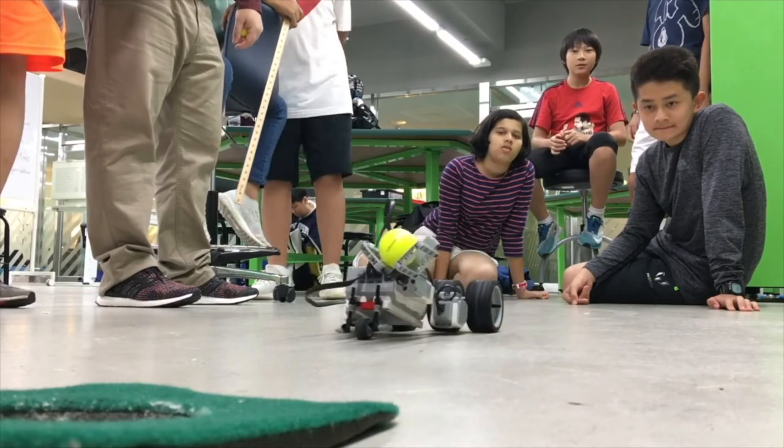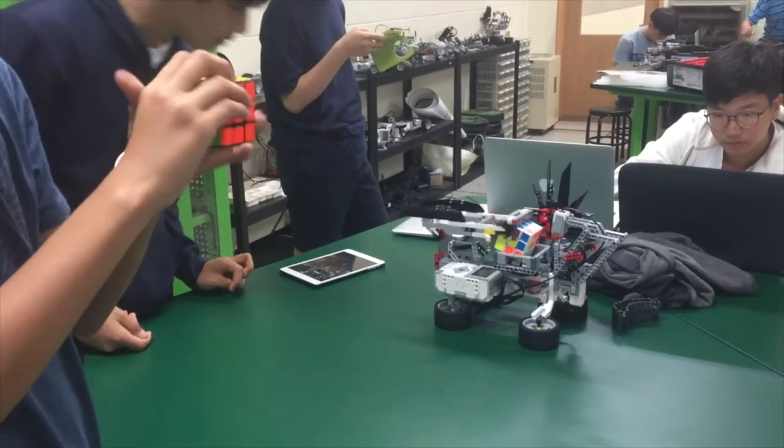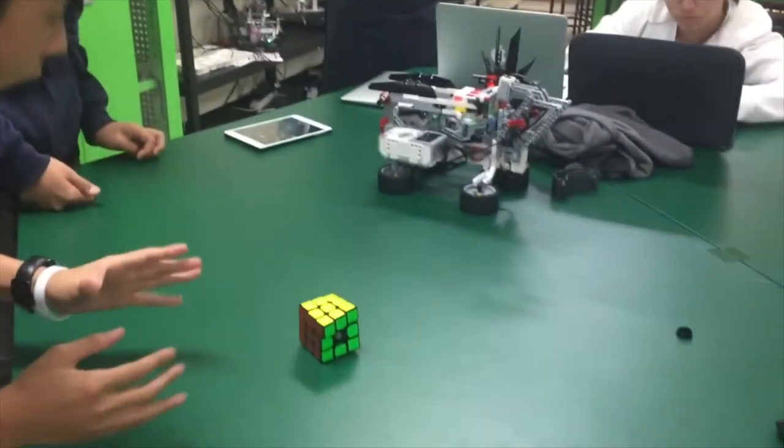We'll have a few design challenges thrown in and play with some cool technology. Come for the knowledge, stay for the banana pianos and raspberry pies. Hope to see you there at Learning 2 2018 in Tokyo.